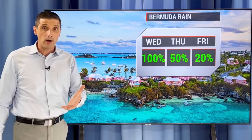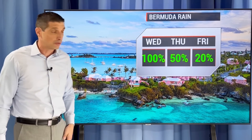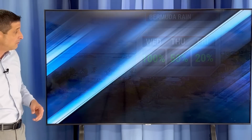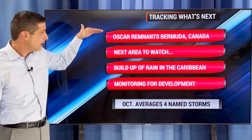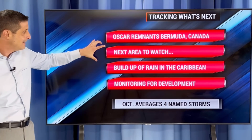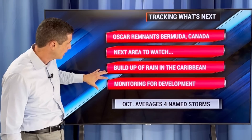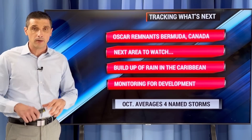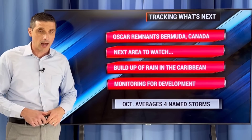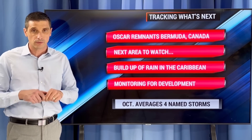And of course, Bermuda — let me know how we're doing today with the gusty winds and the heavier rain at times all the way through tonight. Keep us posted. Still 50% chance for tomorrow. So the leftovers of Oscar near Bermuda are headed up toward parts of Canada. The next area to watch is the Caribbean — that buildup of rain I was showing you, I will be monitoring for developing. Thank you for being part of this weather community. The kind words in the comments — I see those. Thank you for that, and have a good rest of your day.